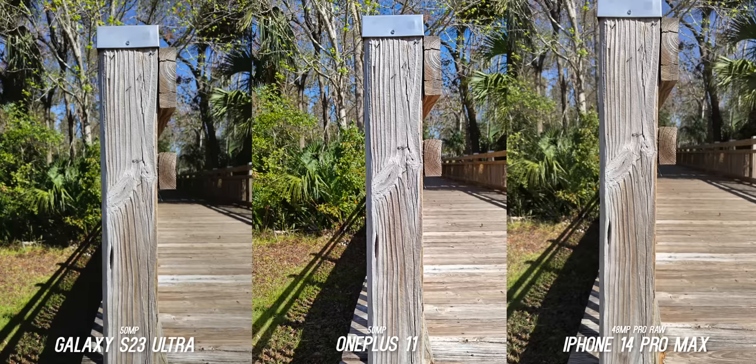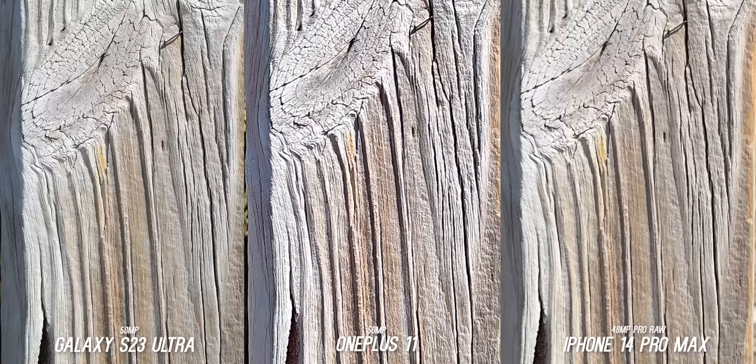This test was done just to see the pure detail level you can get. They all look very similar, but when you punch in, you can see the over-sharpening on the OnePlus 11 processing. The iPhone lands the most editable in post, which makes sense because it is Pro Raw, but the Samsung is super detailed — the 50 megapixel mode is very legit on the S23 Ultra.